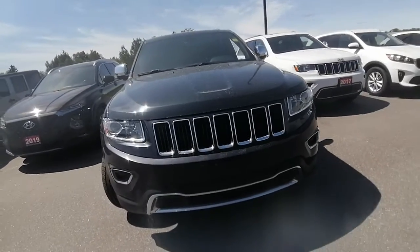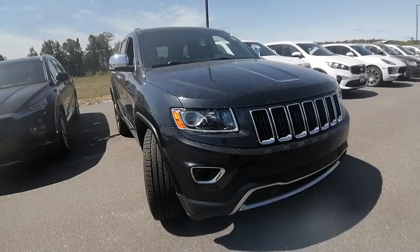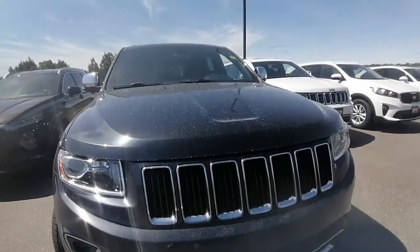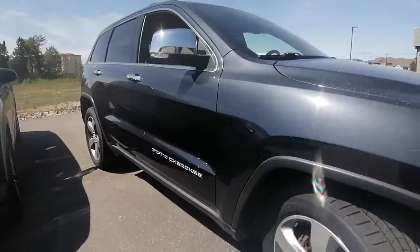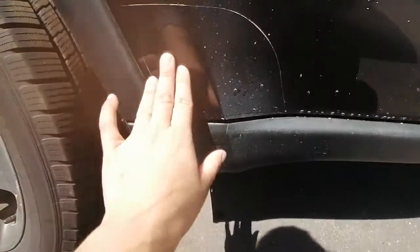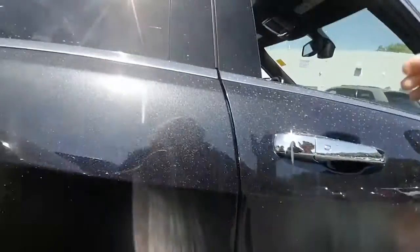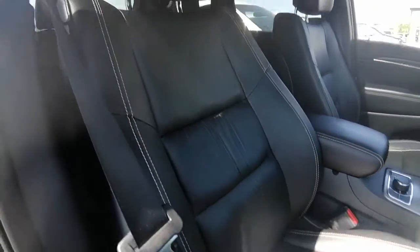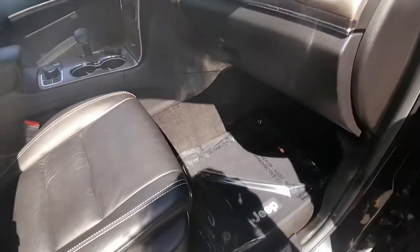We will look into whether it was serviced here at Dodge when the local Huntsville owner had it. As for the condition of this vehicle, it is in great shape for being six years old. I've already done a walk around — there are no dings or dents, and the seats are in great shape with no rips or holes. It's very, very clean.